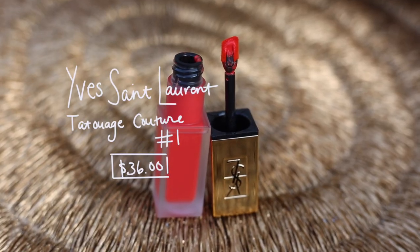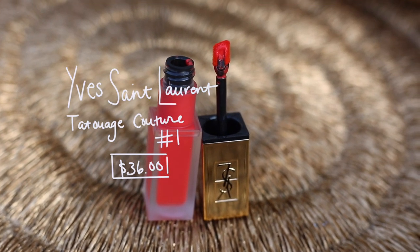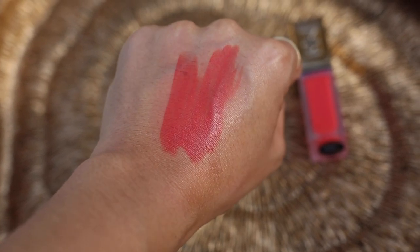I really love two of the YSL Tatouage Couture lip stains. I think these are both really pretty orangey reds. The first one is a little bit more orangey — this is number 13, a really beautiful melon undertone red. I really like how these are matte but still manage to look and go on kind of like a gel on the lips. They're still sheer but have a matte finish. They are a very uniquely formulated lip color unlike anything else I've seen.